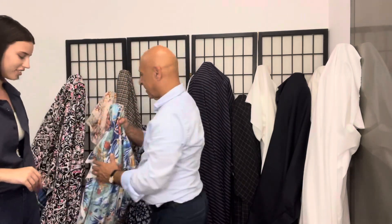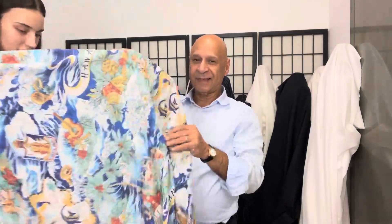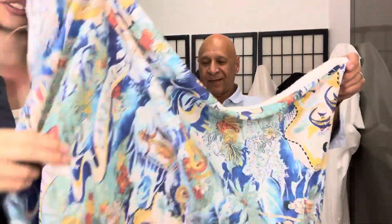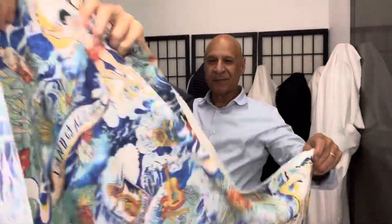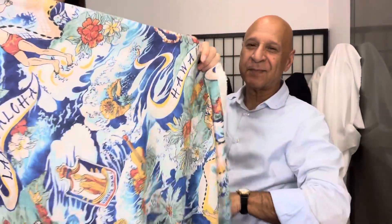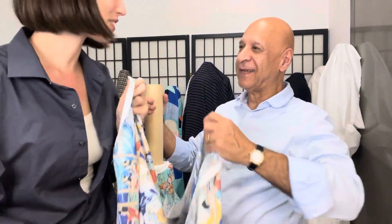Now this one's really fun. This is a Hawaiian conversation print. It has a bunch of things of Hawaiian culture, like hula dancers, surfers, flowers, pineapples — a little bit of everything.